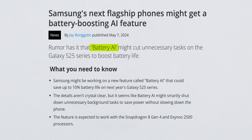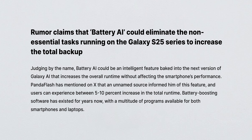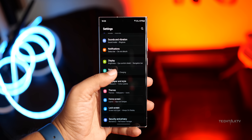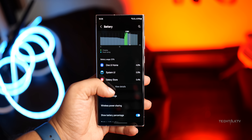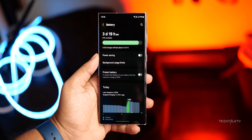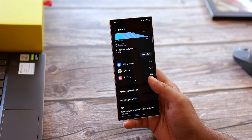But fear not, because there is a glimmer of hope on the horizon — enter Battery AI. Word on the street is that this nifty feature could give the S25 Ultra a 5–10% boost in battery life by stopping all the extra stuff running in the background that drains your battery without you even knowing. Now you might be thinking, isn't that what Battery Saver already does? Sure, they do extend battery life, but sometimes it's at the cost of your phone's speed by dialing down the CPU and GPU.